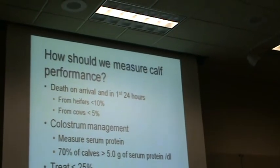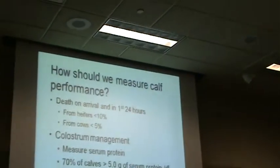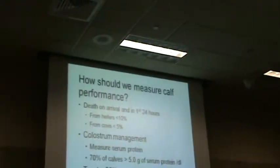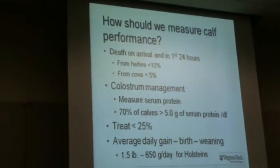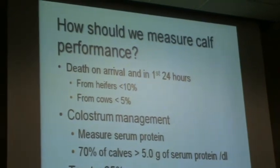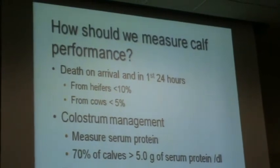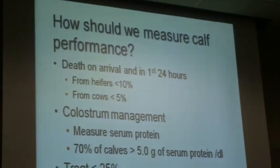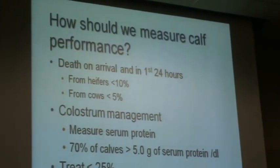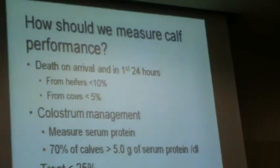Now, calves that are born either dead or die within the first 24 hours regardless of what we do — some reasonable goals: we should have less than 10% of the calves from heifers, and less than 5% of calves from cows. Not early abortions — these are births at normal gestation.